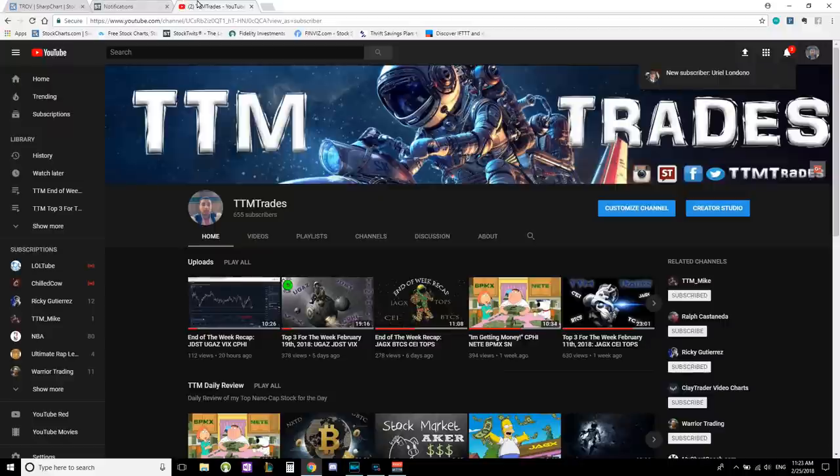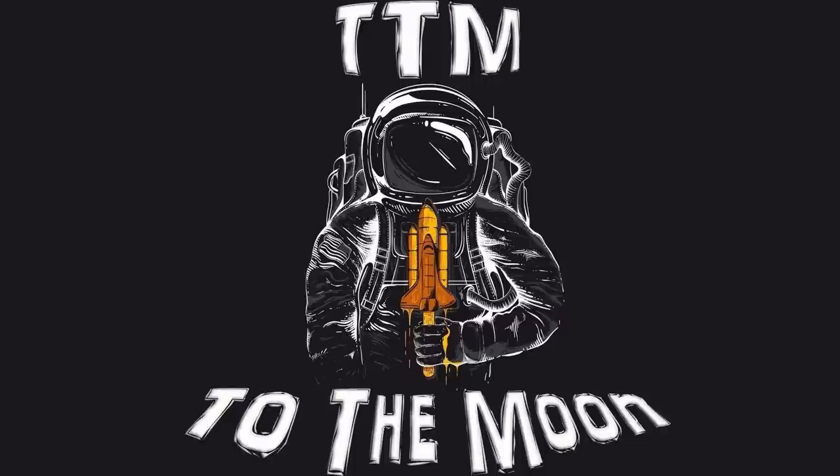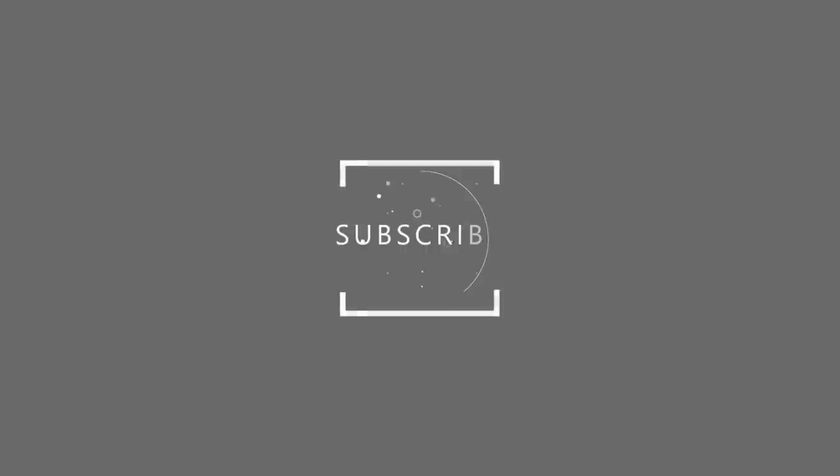So those are all my breakout plays — TTM Trades. Let me know in the comments below, do I keep or delete, so that way I can clean up my breakout plays list and then do my top three for the week. Until next time, I'm out. We're in Tranquility Base here — the Eagle has landed.